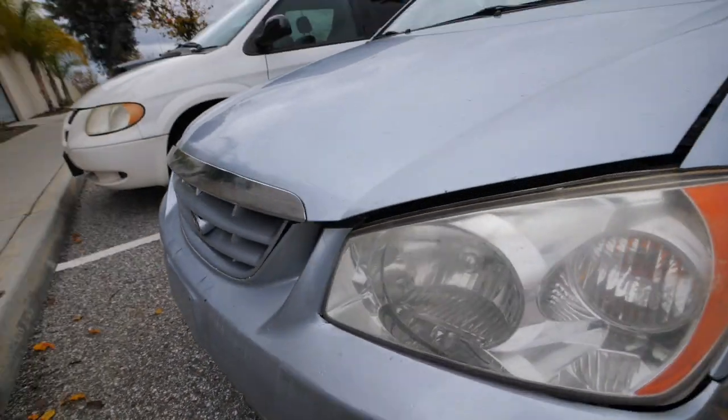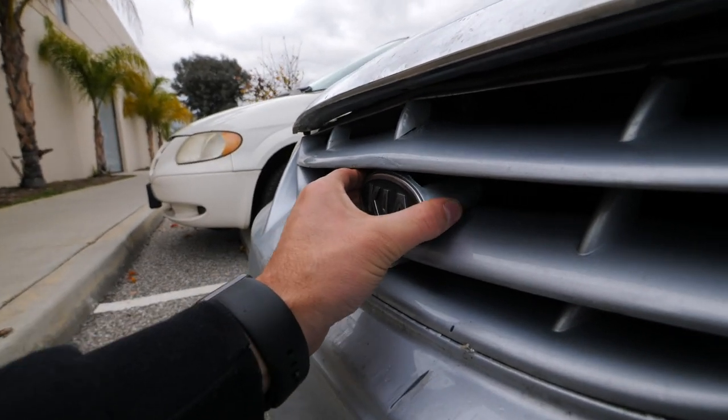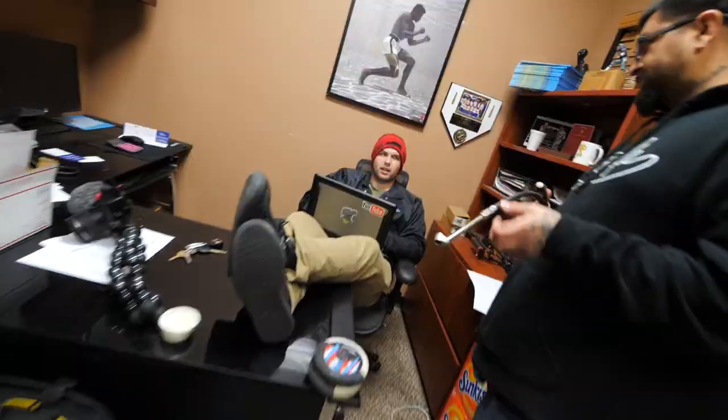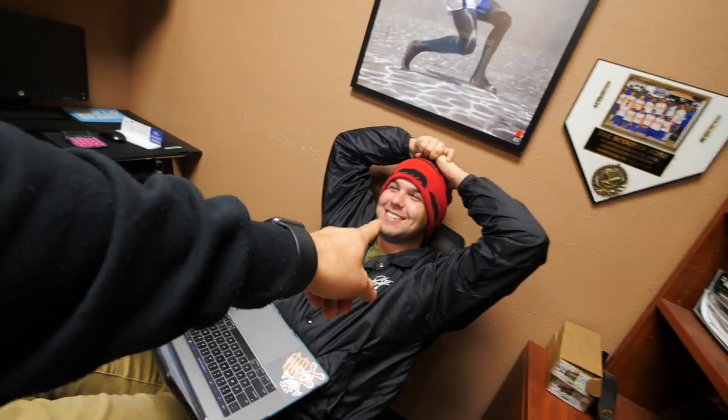Steve got in a car accident today. You done goofed, Steve. Look at this — you made your Kia worse, Steve. Tell us about it. He says a deer came out in front of him — a deer in Southern California came out in the middle of the freeway, believe it or not. Well, it was the highway. It's okay, dude. It happens to everybody.